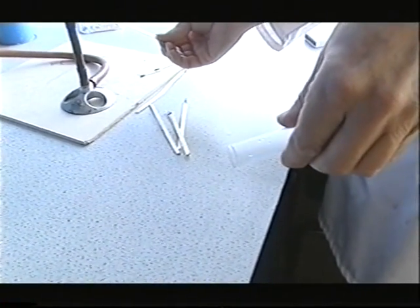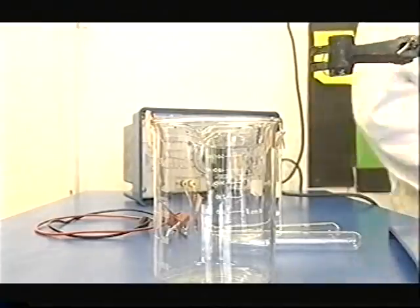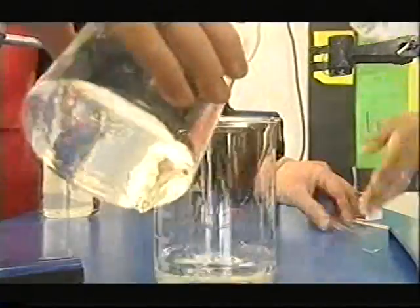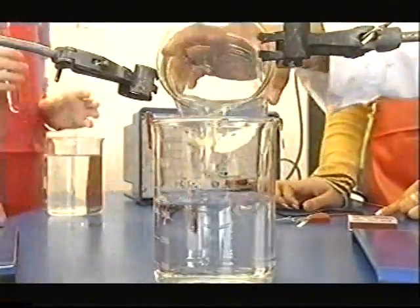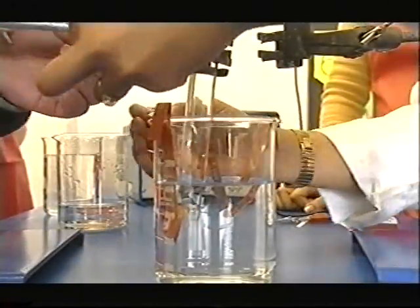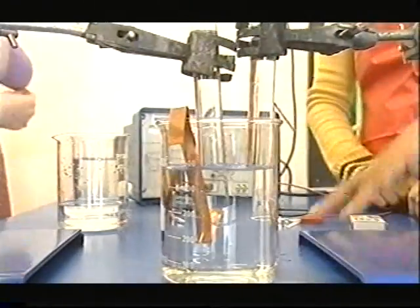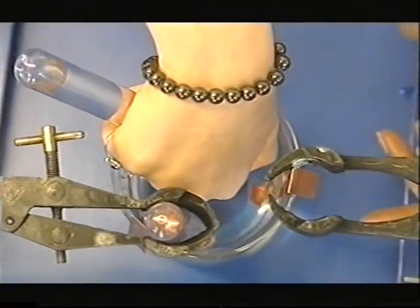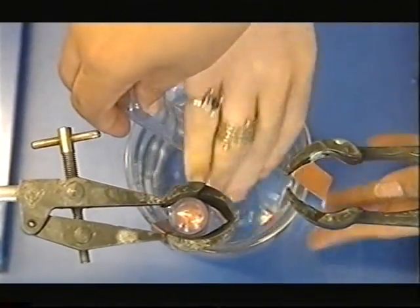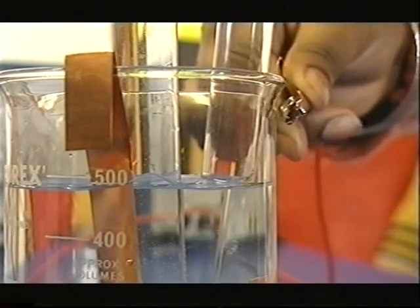And how do we know that it's hydrogen? You don't need complicated equipment to perform electrolysis. First, drop it completely into the water, and then lift it up and place it over there.